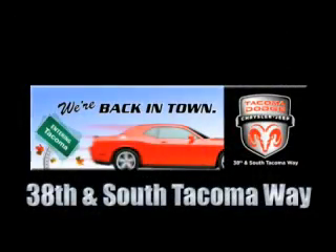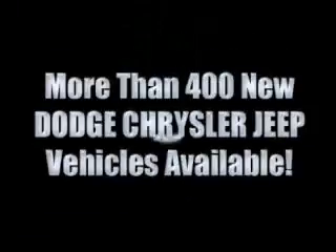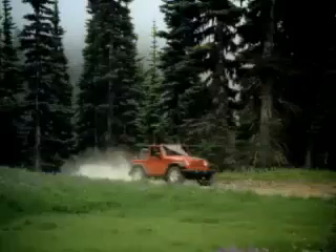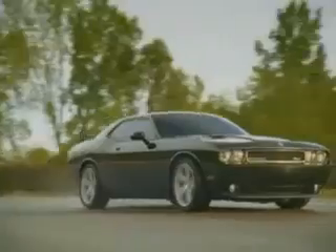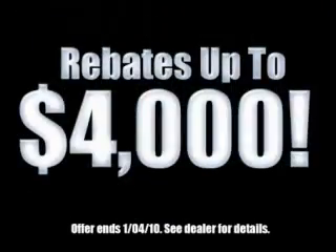We're back in town — the new Tacoma Dodge Chrysler Jeep, conveniently located at 38th and South Tacoma Way. More than 400 new Dodge, Chrysler, and Jeep vehicles available. We've got your Ram tough trucks, and if you want a Wrangler, we've rounded them all up. We're so big we've got over 30 Dodge Challengers. We've got 0% financing or get huge immediate rebates.